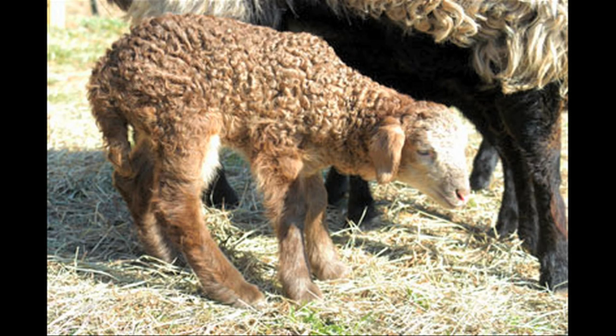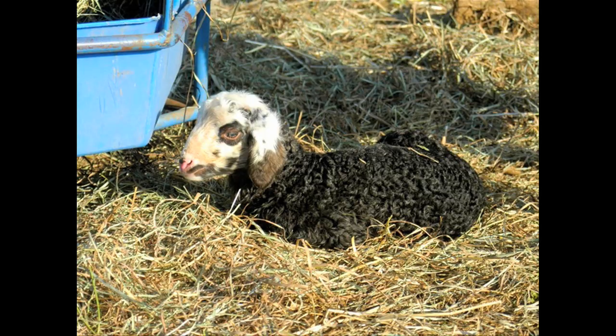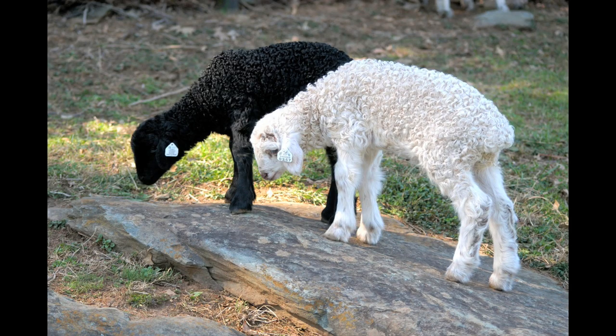When the babies come, they come out in all different colors. I can get red sheep, brown sheep, black sheep, mottled, spotted sheep — all kinds of sheep. That's a lot of fun for me because you just never know what you're going to get. Their lambs are unique and beautiful.